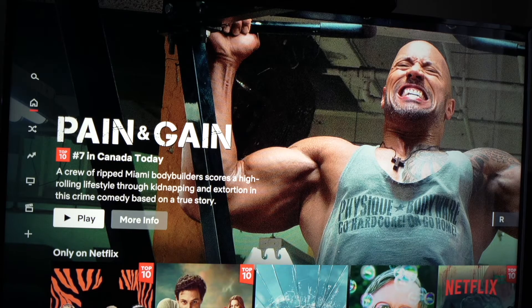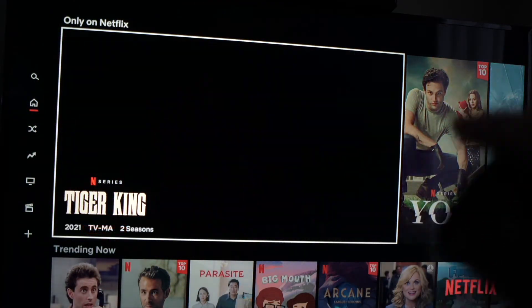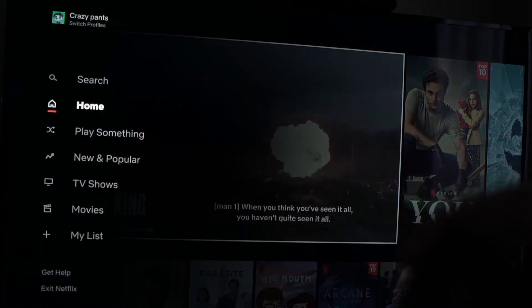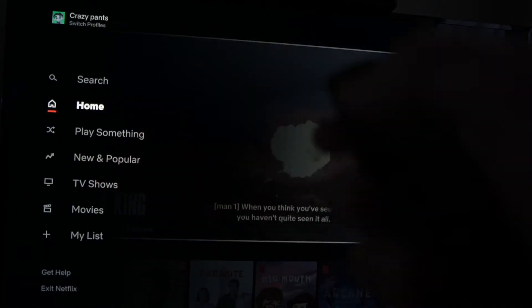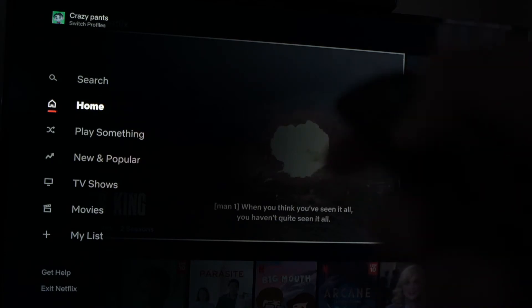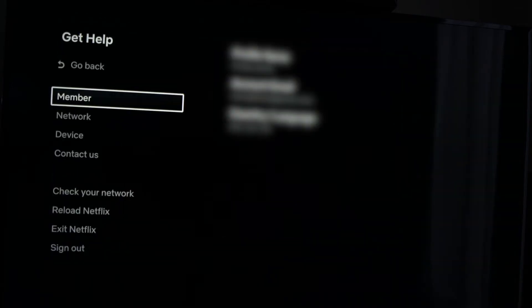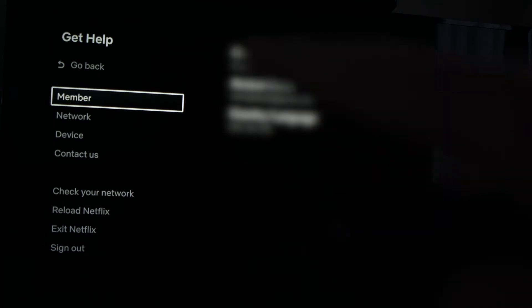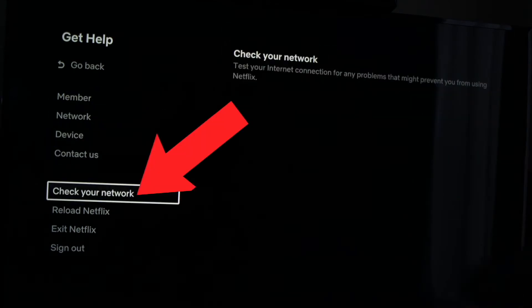If Netflix is still opening but you're not able to play the videos, go into the settings on the left side by pressing the left arrow on your remote control. Then go down to 'Get Help' and press on it. On this menu, go down to 'Check Your Network' and press OK.